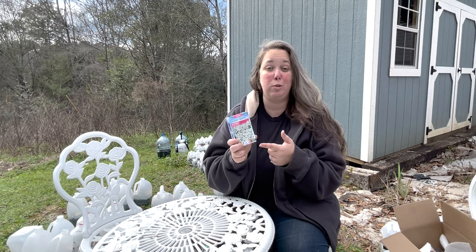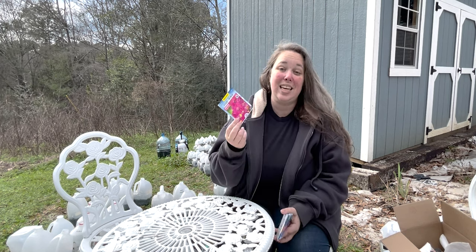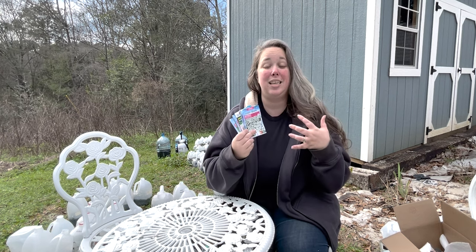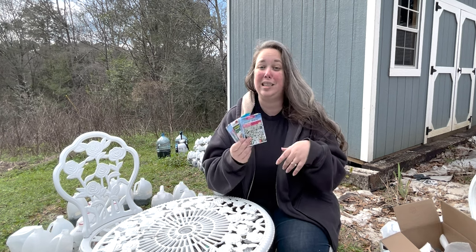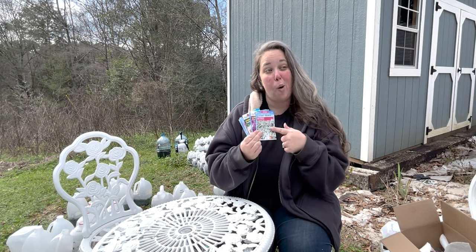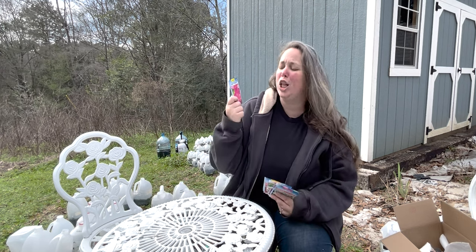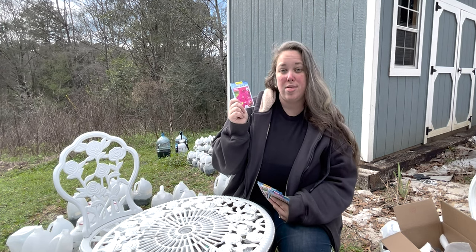I've seen plenty of people with good results for things like zinnias and cosmos. These are not specialty seeds — they're your common workhorse kind of seeds that I need to grow because I don't want to buy them this year. If I can get them to grow myself for $1.96, that's the goal.